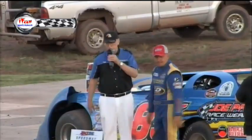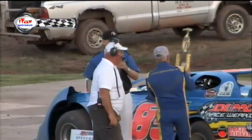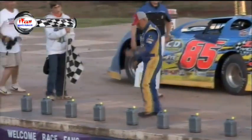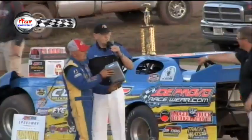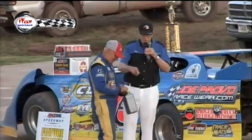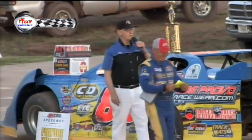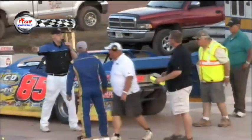Now you're going to make a draw for the invert to see exactly where you're going to start in the second feature, and everybody goes accordingly. He drew number 10, so he'll be outside of row 5, and then everybody else will go in according to their finish.